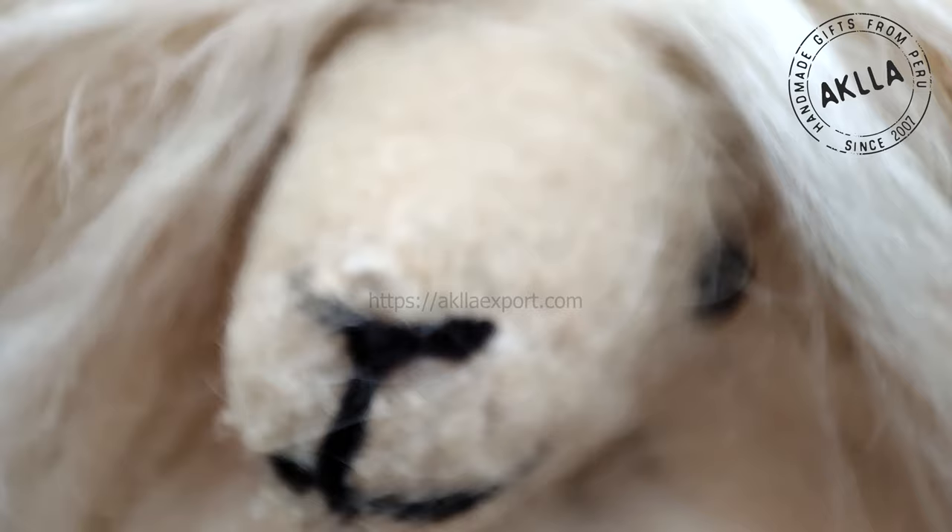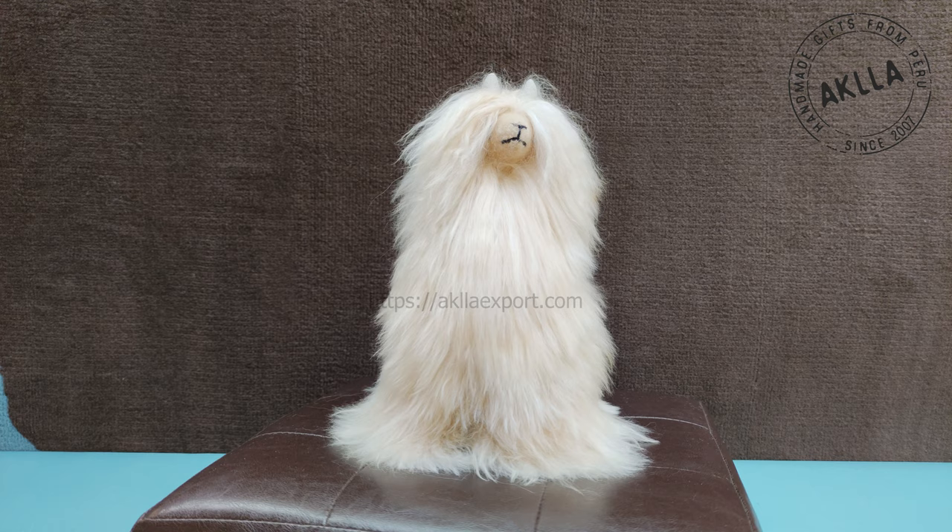Amazing handmade alpacas! The hair is baby alpaca. The ears and face are made of leather, and the eyes have a lock inside to prevent them from falling off.